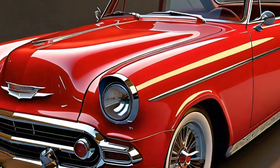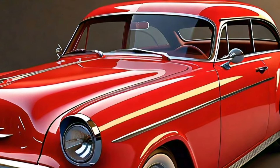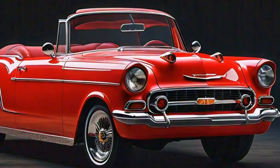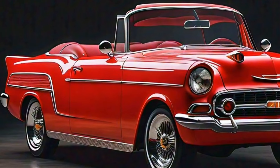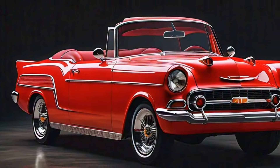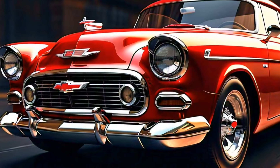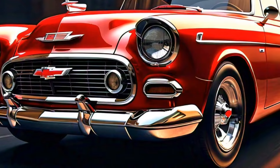So what's the verdict on the 2025 Chevrolet Bel-Air? It's clear that Chevrolet has taken great care in reimagining this classic, ensuring it honors its storied past while embracing the future. Whether you're a die-hard fan of the original or someone looking for a unique blend of retro and modern in your next car, the 2025 Bel-Air is sure to impress. It's not just a car — it's a piece of history redefined for a new generation.